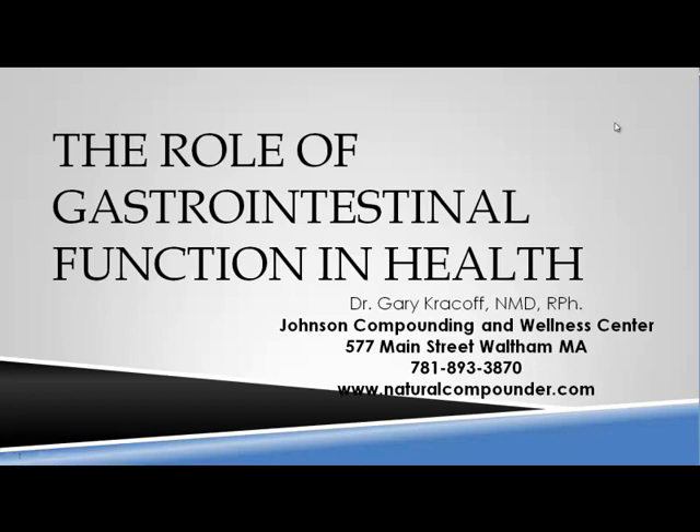Today we'll be discussing the role of GI function in health, covering digestion and elimination, liver support, and product selection and usage. Each of us needs a customized protocol, but there are basics that really are the backbone of digestion and elimination that we all can use.